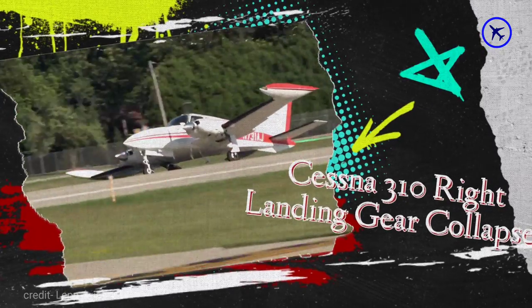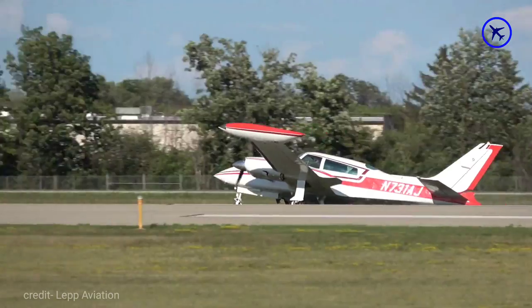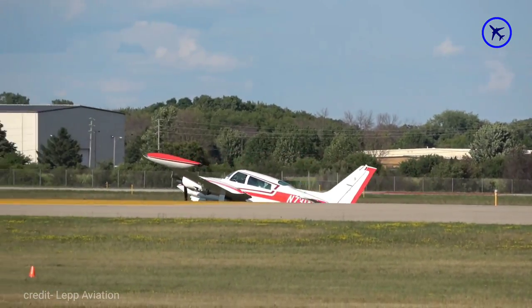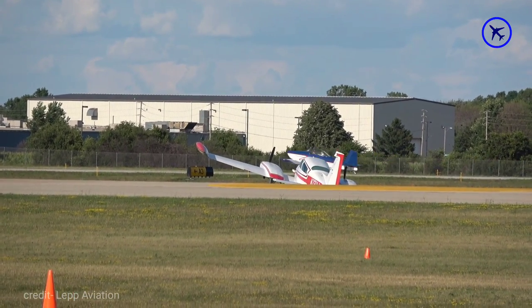The Cessna 310 plane faced right landing gear collapse while landing and veers off the runway. This accident was captured during the 2022 EAA AirVenture. The pilot came out without any injuries.